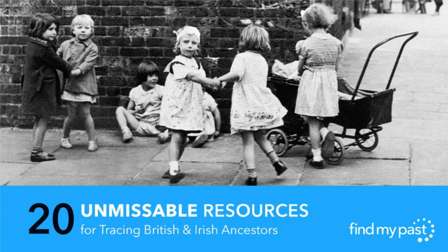Hello everyone and welcome to today's exclusive webinar: 20 unmissable resources for tracing British and Irish ancestors. My name is Niall Cullen and my partner in crime on the webinar today is Alex Cox. We're going to be taking you through 20 of the best record sets on FindMyPast for finding your British and Irish ancestors — record sets you won't find anywhere else; they're exclusive to FindMyPast.